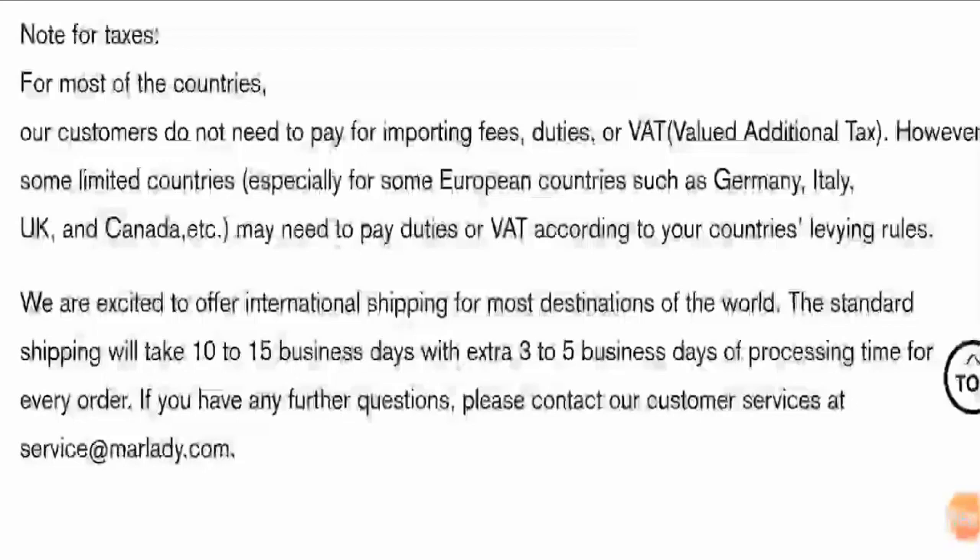Now let's talk about those important points which will help us in checking the authenticity of the website. Marlady has SSL certification and uses HTTPS protocol. Therefore, the information you send or receive through the site is safe, which is a positive sign.